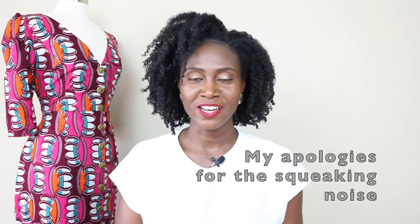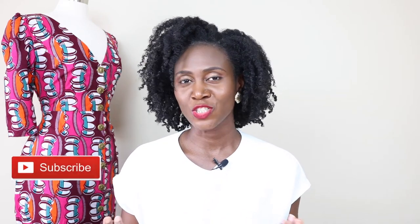Hey guys, welcome back to my channel. My name is Patricia. If this is your first time on my channel, welcome, and if you're a returning subscriber, welcome back. In this video I am going to show you some fabrics I got. If you haven't yet subscribed, please go ahead and click the subscribe button, and if you like this video please click the like button.